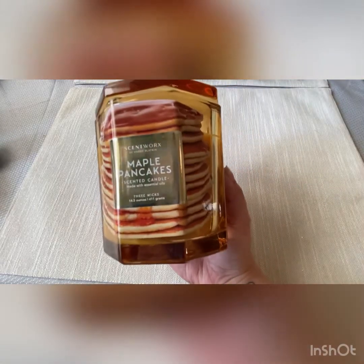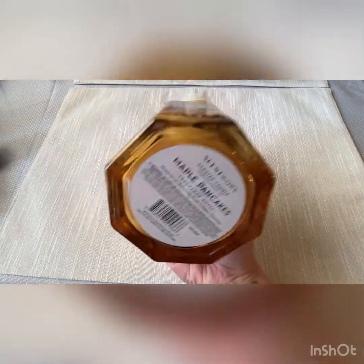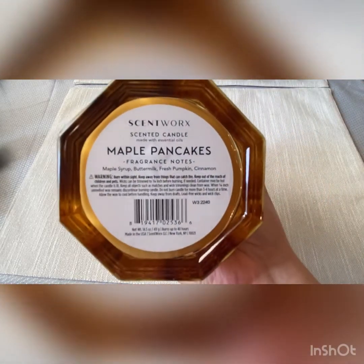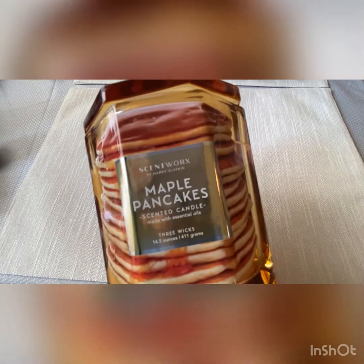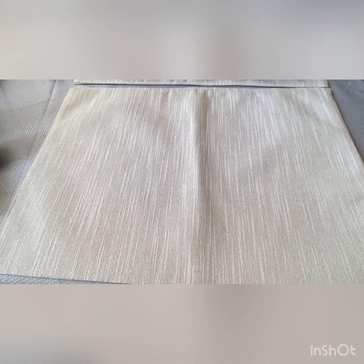I also grabbed Maple Pancakes. Scent notes: Maple Syrup, Buttermilk, Fresh Pumpkin, and Cinnamon. These were on sale for $15.